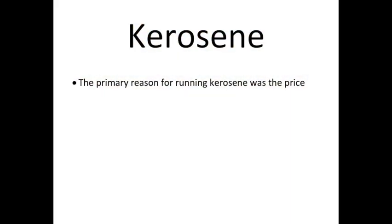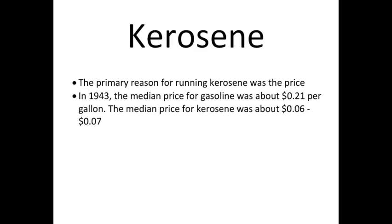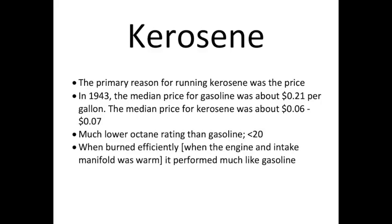The primary reason for running kerosene back in the day was the price. In 1943 the median price for gasoline was about 21 cents per gallon, while the median price for kerosene was about 67 cents per gallon. Kerosene has a much lower octane rating than gas — somewhere below 20. When burned efficiently with enough heat, kerosene performs much like gasoline.